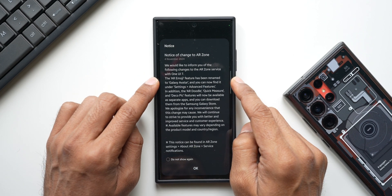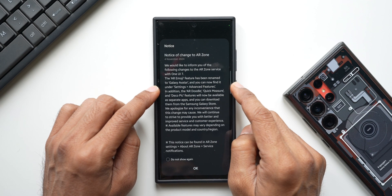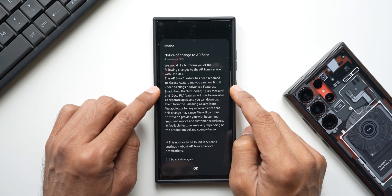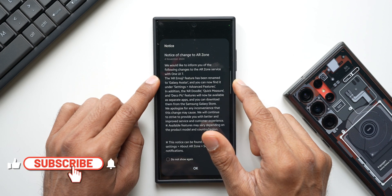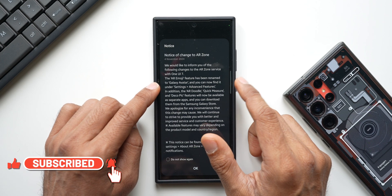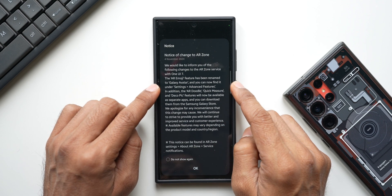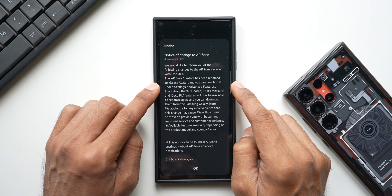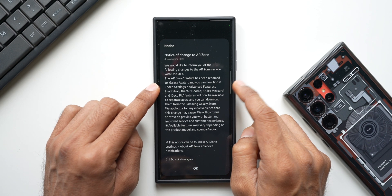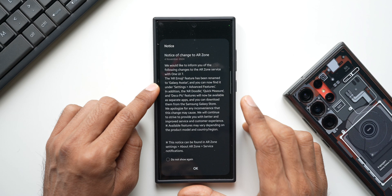The AR Emoji feature has been renamed to Galaxy Avatar, and you can now find it under Settings > Advanced Features. So your AR Emoji will be renamed as Galaxy Avatar and will be available under Settings > Advanced Features. This doesn't reveal what new features are coming — it only confirms the rename.